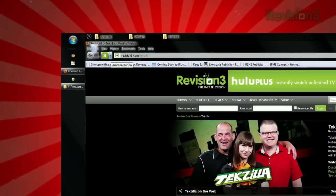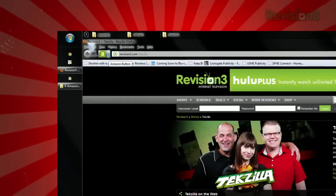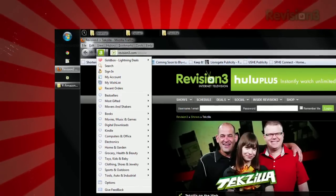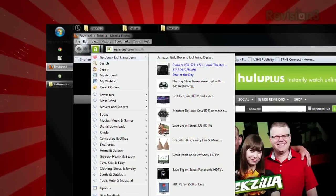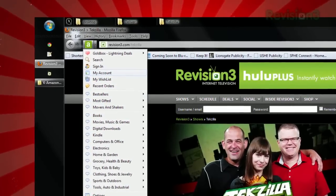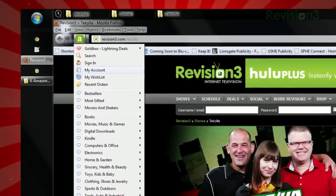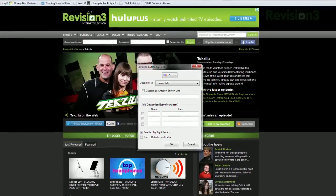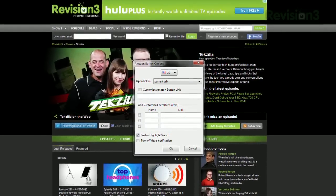Once installed, it'll add a green Amazon button next to your address bar. Clicking it will take you directly to the Amazon main page, but if you click the drop-down arrow instead, it'll display a ton of shortcuts. You can view the daily deals, see the best sellers within any category, and there are even shortcuts to your account, your wishlist, recent orders, and more. And if the menus aren't giving you the options you want, just open the options to customize it, including redirecting the main Amazon button to any page you want.